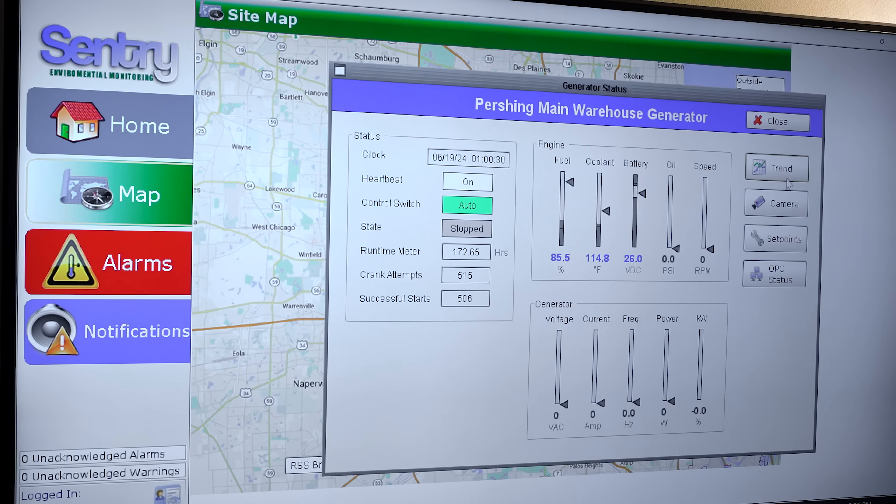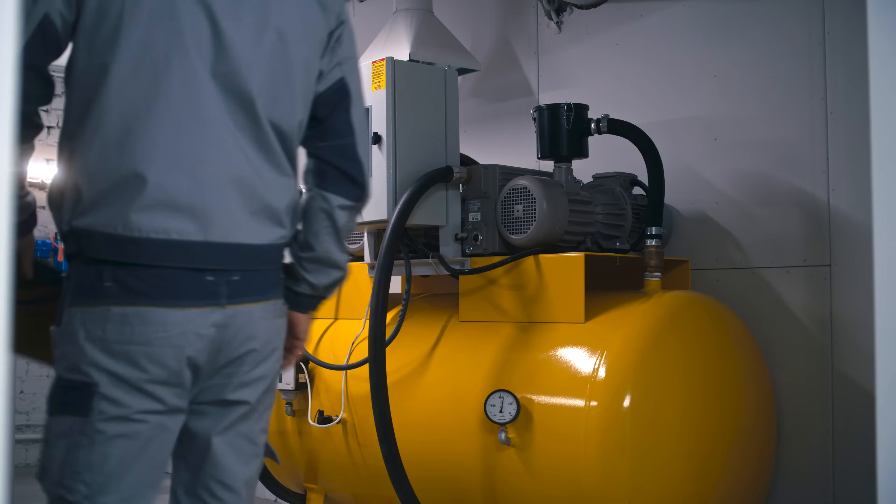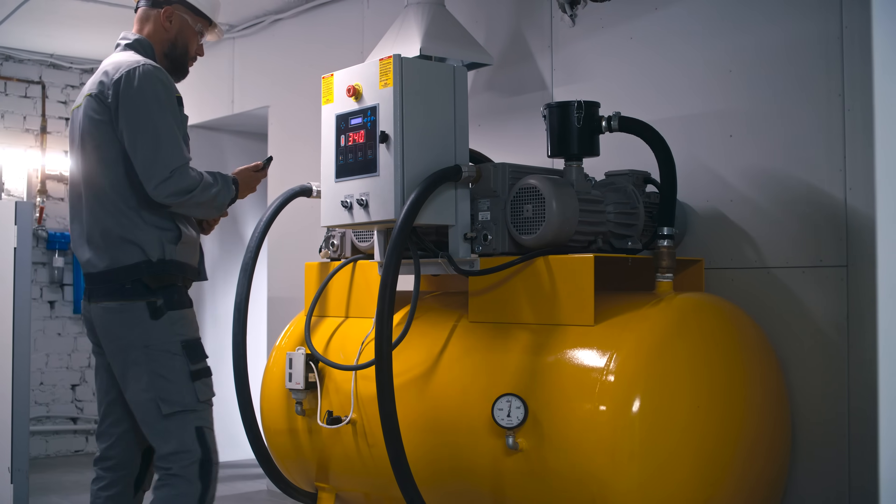That's 24/7. Every one of those devices is connected to my hip, meaning that I have my smartphone and I get a text message if any one of those goes into a warning. We don't wait until it goes into an alarm. We want to know that something's going on so we can be responsive and reactive to what that situation is.